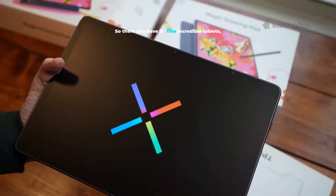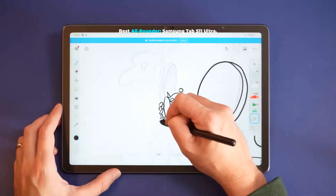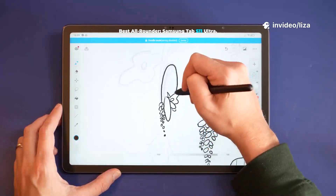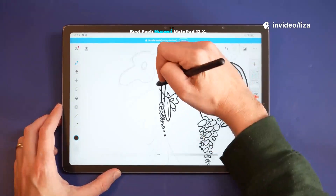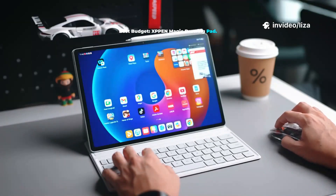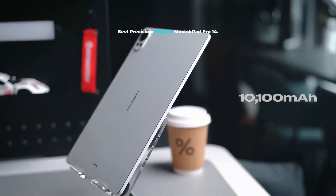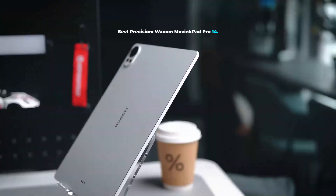So, there you have it — five incredible tablets, each with pro-level chops. Best all-rounder: Samsung Tab S11 Ultra. Best feel: Huawei MatePad 12X. Best budget: XPen Magic Drawing Pad. Best portable: Lenovo Yoga Pad. Best precision: Wacom MovingPad Pro 14.